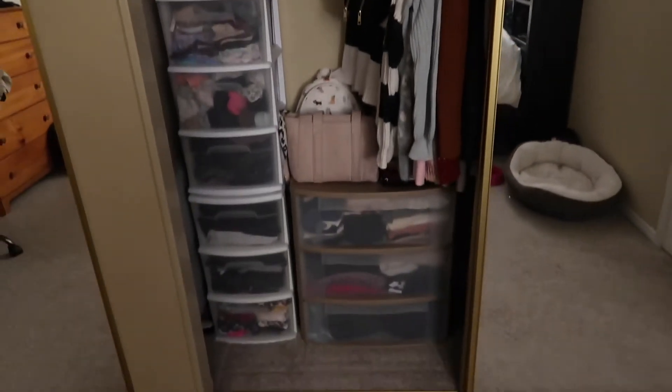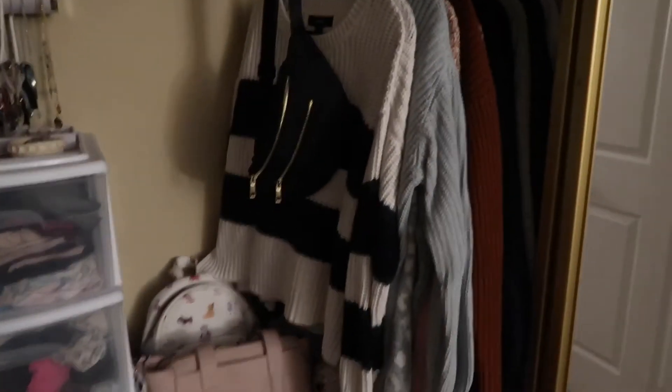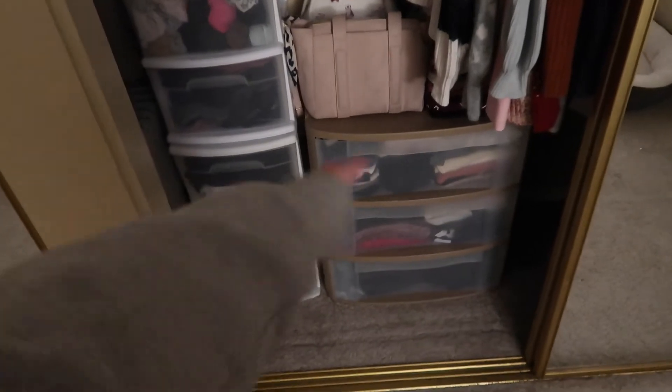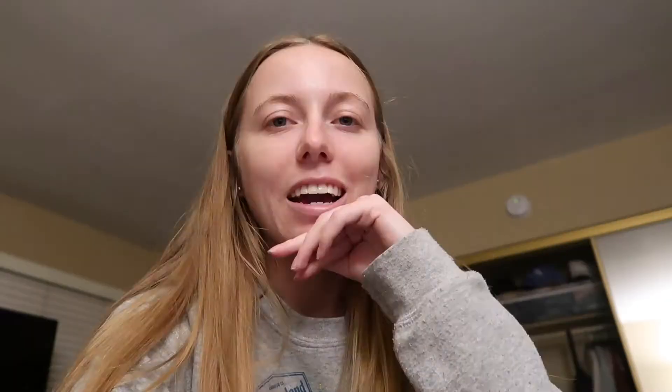The closet is finally done, thank goodness, because I was so over it. But everything is in its place — the drawers are definitely really full, but at least everything fits, so that's good. I'm so glad that I finally finished reorganizing the closet; it feels good to have that done. I pretty much dismantled all of the dresser and threw it in the garbage. I do have one drawer that I don't think is gonna fit until our garbage gets taken.